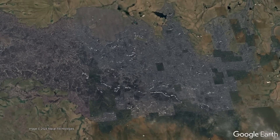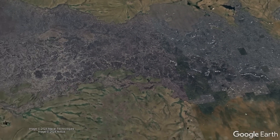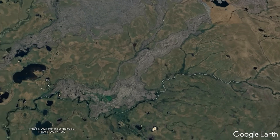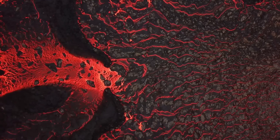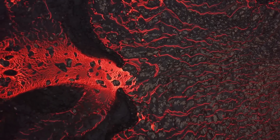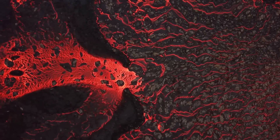Each lava field would initially have the shape of an oval near the vent, which would become a narrow squiggly line tens of kilometers in length further away. On average, it appears that each Chilcotin Basalt eruption emplaced between 1 and 5 cubic kilometers of lava,